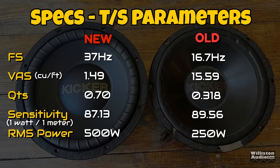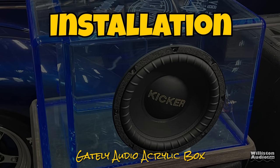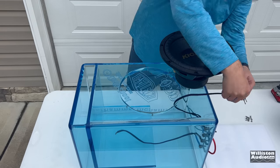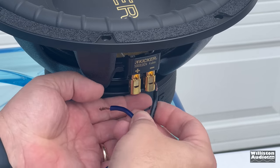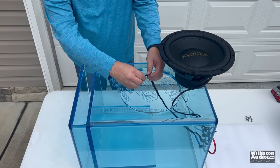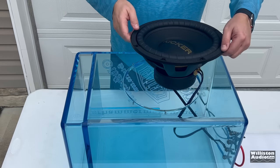For the subwoofer geeks, here are the TS specs. Notice the Fs difference between the new and the old, as well as the VAS difference. QTS is also higher on the new sub. We're going to try it out in the Gately Audio acrylic box — around a 2-cubic-foot box tuned to about 33 hertz. It is a dual voice coil, dual voice coil 4-ohm driver. Let's get it in the box.